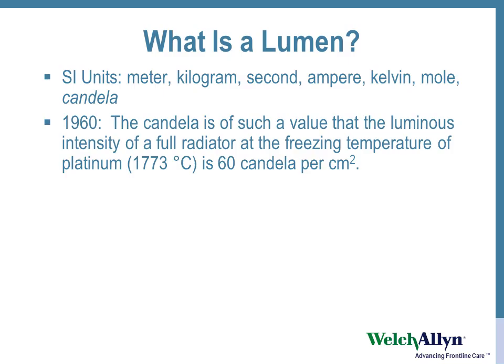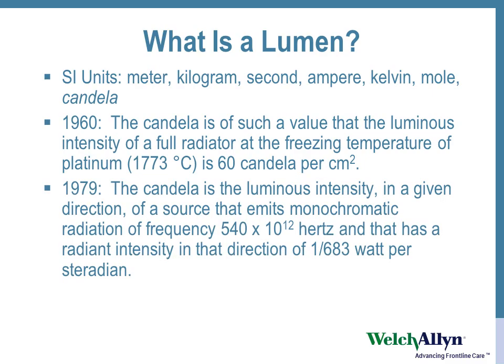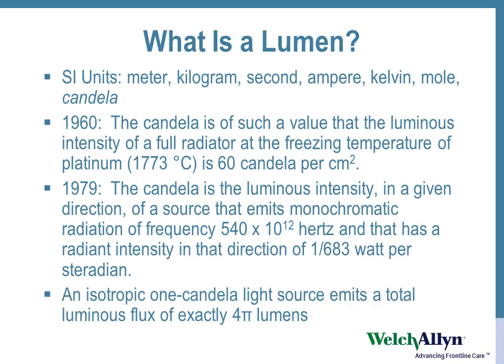And then there's the candela — something to do with platinum. An interesting unit. An isotropic one candela light source emits a total luminous flux of exactly 4 pi lumens.